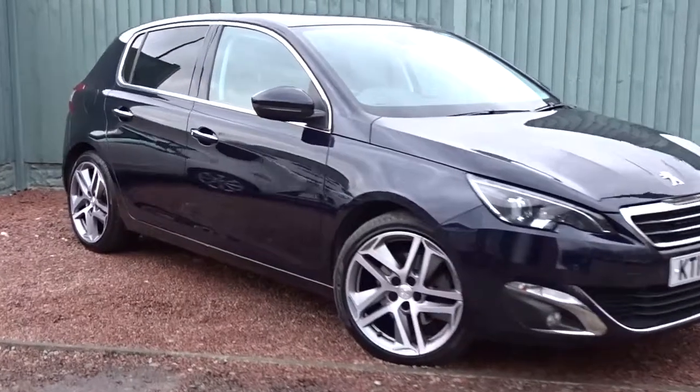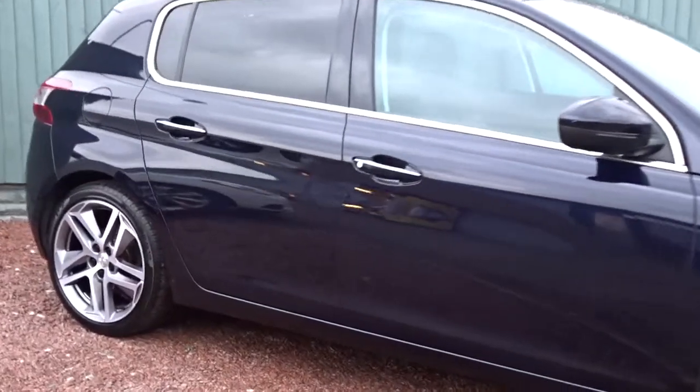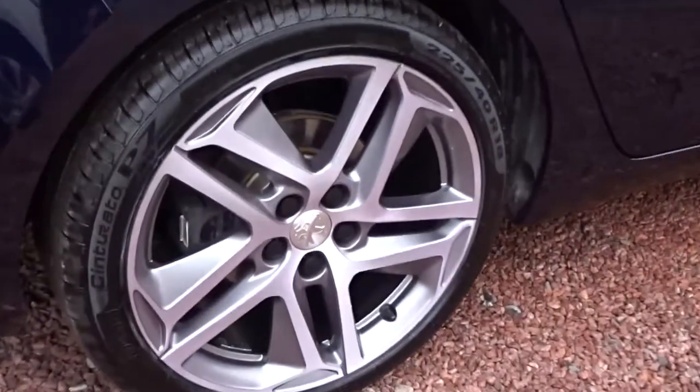Here today at Pentagon, we have a really nice example of the Peugeot 308 Feline. Powered by a 2-litre diesel engine, this 5-door hatchback comes with tinted rear windows, keyless entry and ignition, really smart multi-spoke bi-colour alloy wheels, both front and rear parking sensors with rear view camera, and lots more besides which we'll go through in more detail as we go around the vehicle.